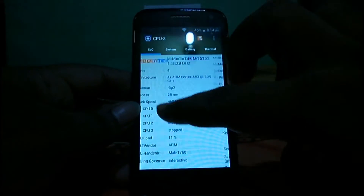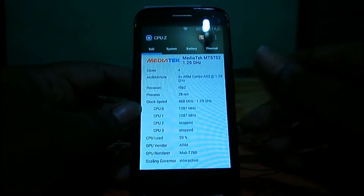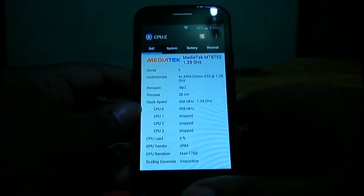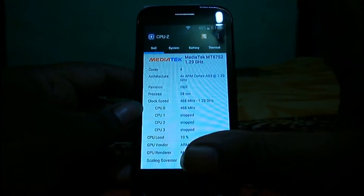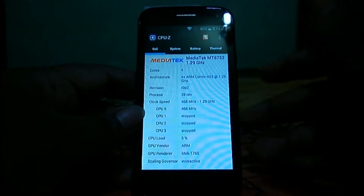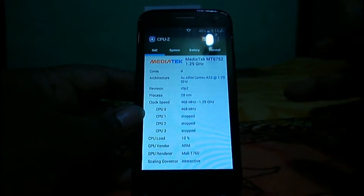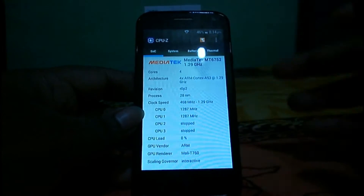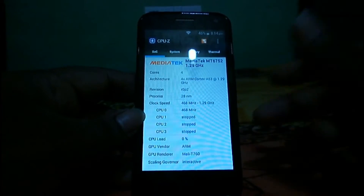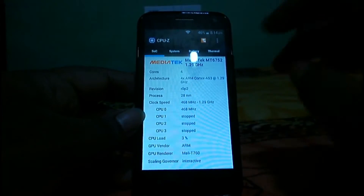As per ZTE's claim it's 64-bit, but in Antutu we found it's still running on a 32-bit platform because it's running on Android 4.4.4 as of now. ZTE said this device will get the Android 5.0 Lollipop update pretty soon. The CPU frequency is 1.29 GHz quad-core, and the GPU is Mali-T760.